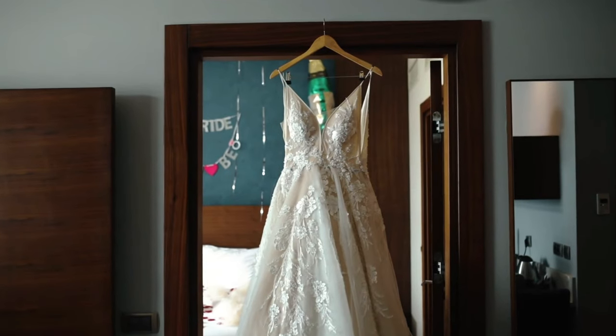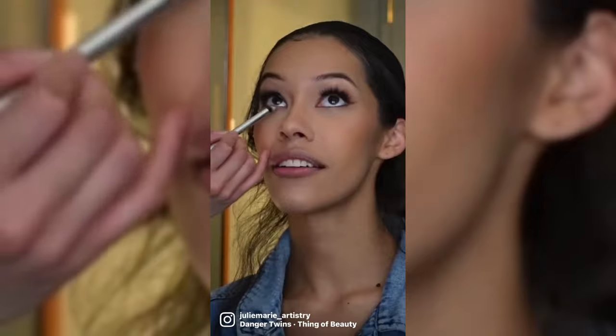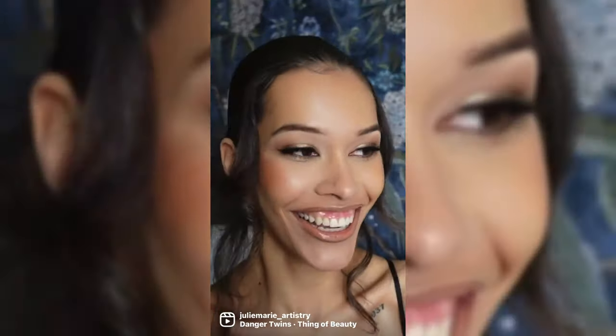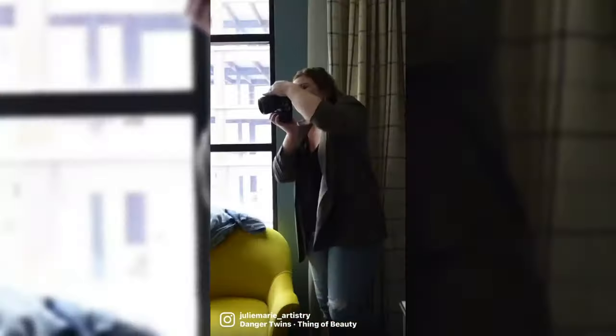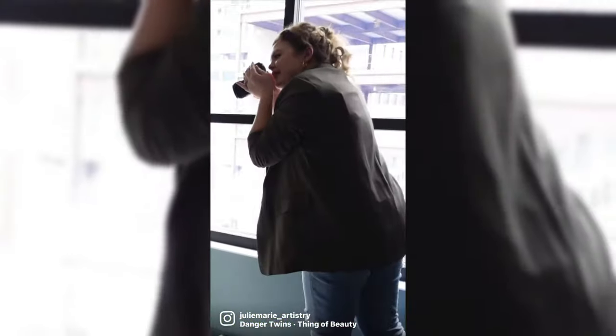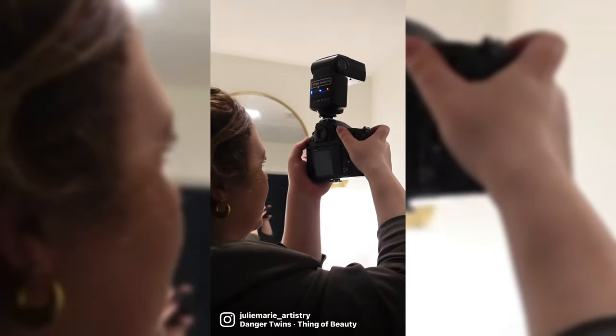You can also advertise yourself using styled shoots. In the bridal industry, that would involve a photographer, florist, someone with a wedding dress, a hairstylist, and me — all collectively coming together to do a styled bridal shoot. You don't get paid for styled shoots, but you get paid in exposure: professional photos from a photographer, connections from every vendor you worked with, and your name credited on all their social media pages.